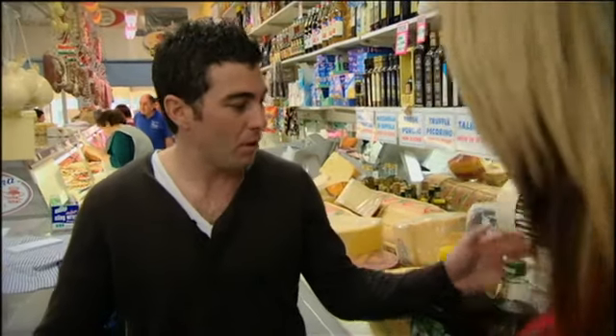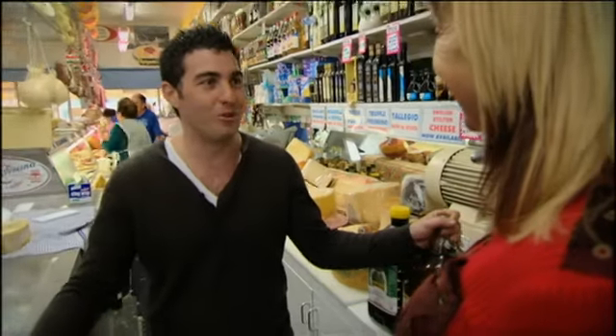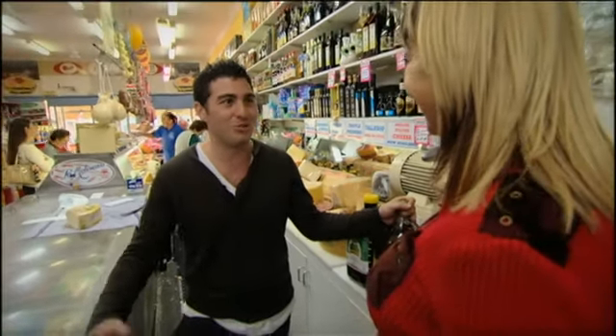Nan always has olive oil — she buys it in bulk. She uses it to cure everything. Olive oil cures everything: dry hands, a cold. Can't beat good extra virgin olive oil.